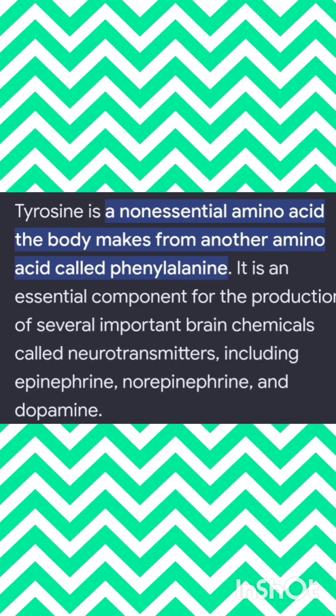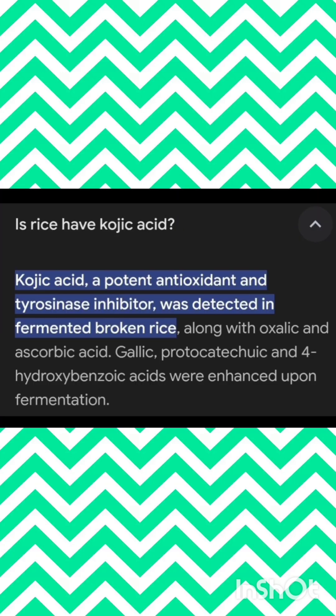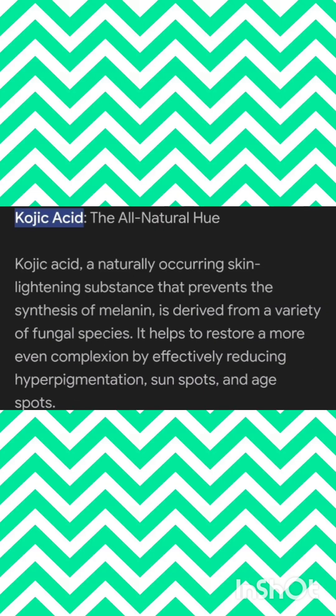Kojic acid is present in fermented white rice, especially in broken rice. Tyrosine is highly helpful for the production of neurotransmitters like dopamine, and also for protein synthesis and also for melanin pigmentation formation.